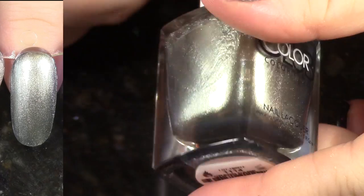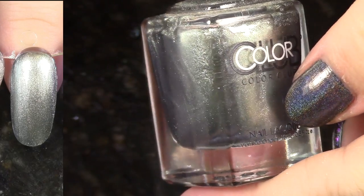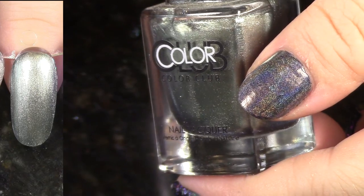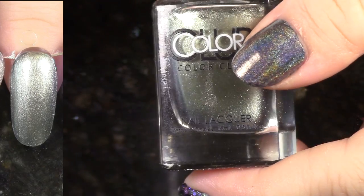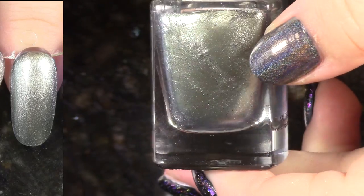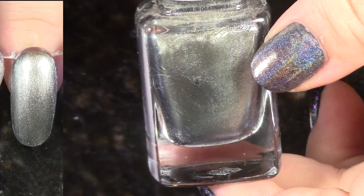This is Grand Dame — I don't really know how to say it correctly. This comes from the English Garden Collection. This was the least interesting one to me. It is a lustry metallic with a pinch of blue, like a silver with a bit of blue.